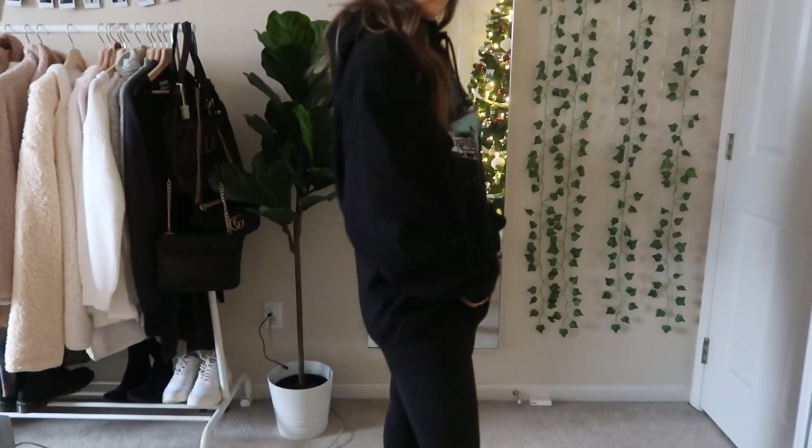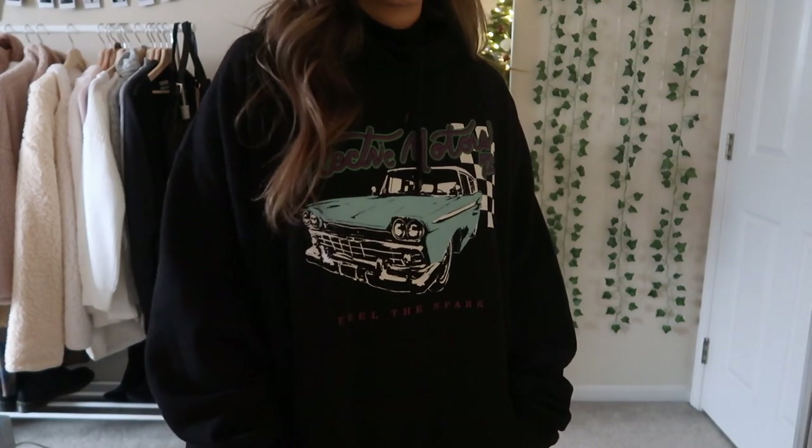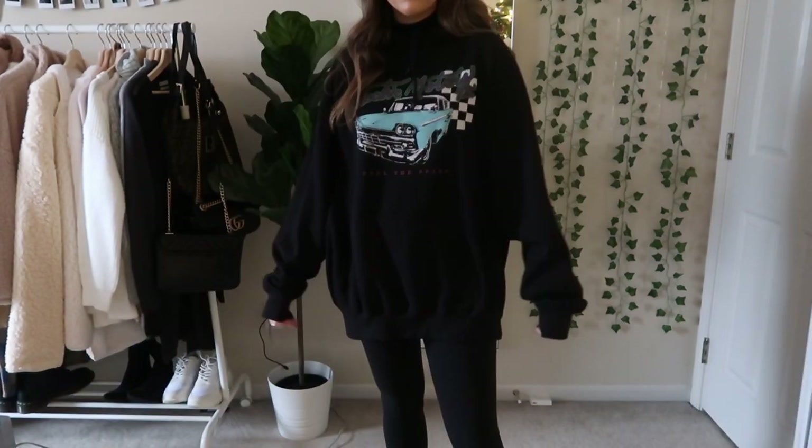This is what I will probably actually be wearing — it's just a hoodie and a pair of leggings. This is more of a joke. The leggings are from Lululemon and the sweatshirt is from Brandy Melville.